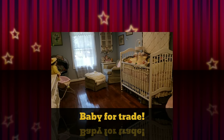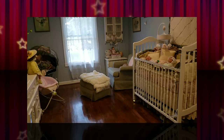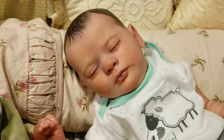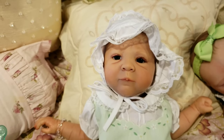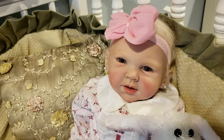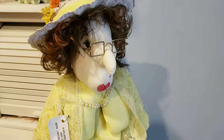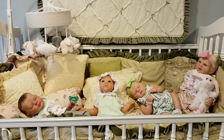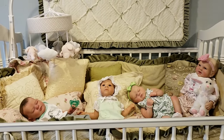Hi guys, Nicole Bowling here. Just want to welcome you all to my Reborn Baby Nursery. We have Jace, Harper, Colette, Robin, and the naughty Nanny McBee. Welcome to my nursery.